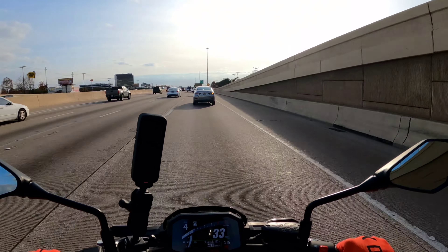My feet are directly below my hips, so if something did happen you could just boom — put your foot on the ground immediately, just drop your foot and you'd be there. Some technical stuff about this: 10,000 RPM redline.